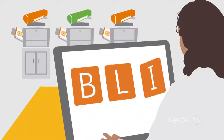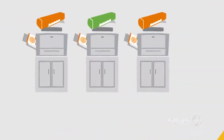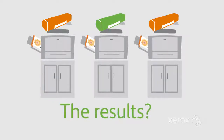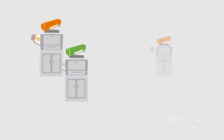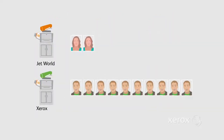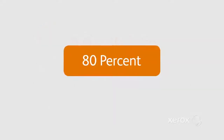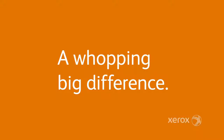Independent Lab BLI tested several bargain brand cartridges that claimed to deliver the same page yield as Xerox. The results? In the WorkCenter 3550, JetWorld brand cartridges produced 80% fewer pages compared to Xerox Genuine cartridges. 80%! That's a whopping big difference!